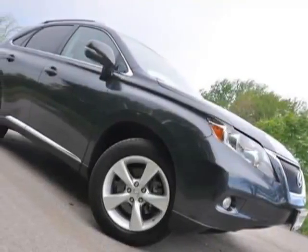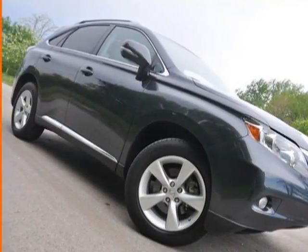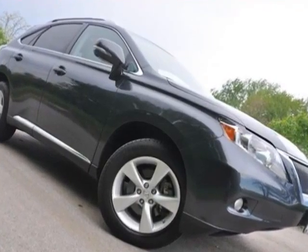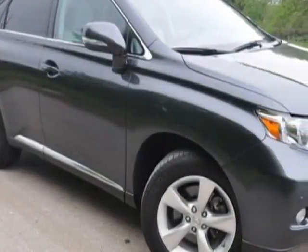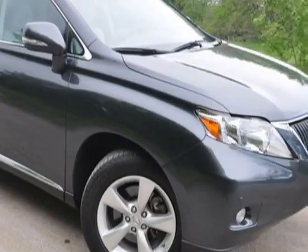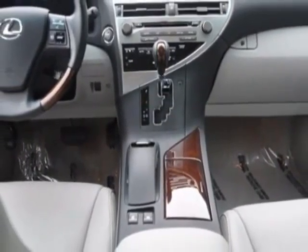Come take a look at the certified pre-owned 2010 Lexus RX 350. Carfax has certified this RX 350 as having one owner. This RX 350 has just under 24,500 miles.